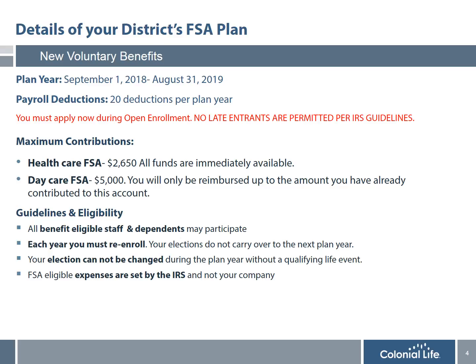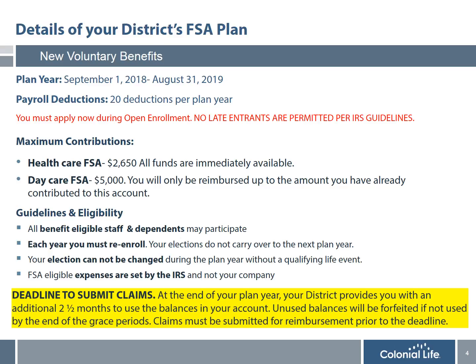The maximum contributions for the healthcare and daycare accounts are listed on this slide. Healthcare funds are available immediately upon the effective date; however, daycare can only be reimbursed up to the amount you have already contributed. All benefit-eligible staff and their dependents are eligible to participate regardless of their participation in any other district benefits. You must re-enroll every year since elections do not carry over. Once enrolled, your election cannot be changed or revoked during the plan year without a qualifying event such as marriage, divorce, or birth of a child.